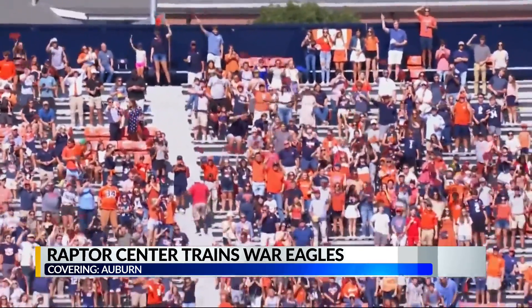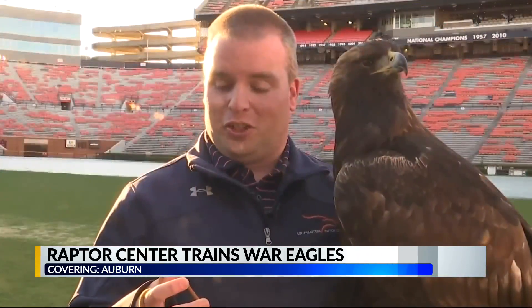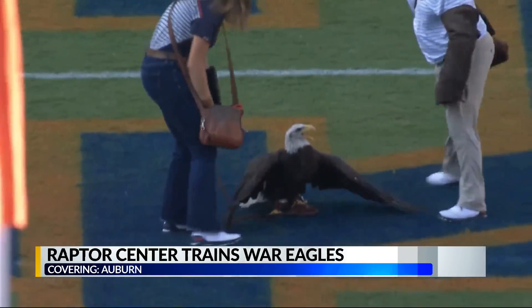Once she's in the air, what she's learned in practice kicks in. All the eagles are trained to a circle piece of leather — it's called a lure. They know that every time they touch it, they get a food reward. And so on game day, they're looking for us to show them that lure.